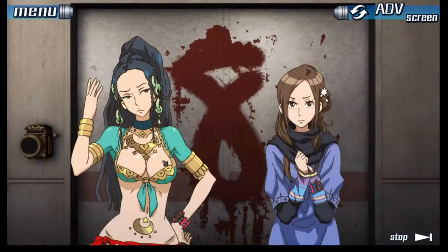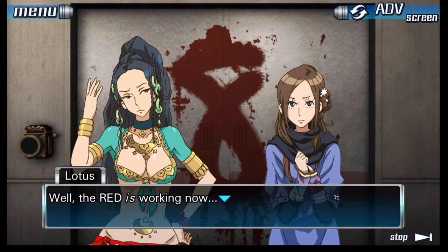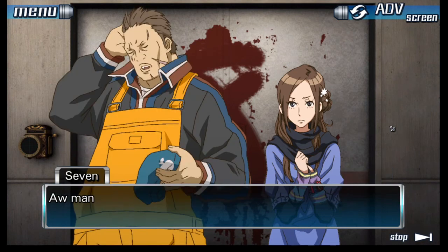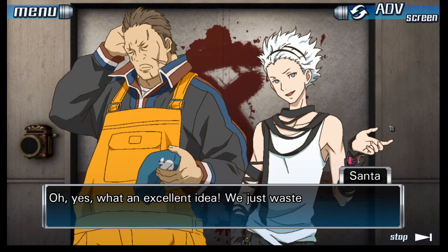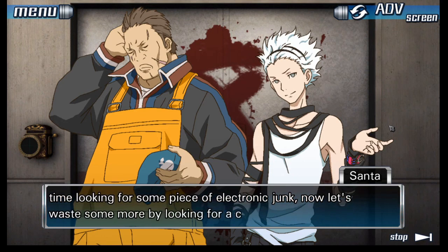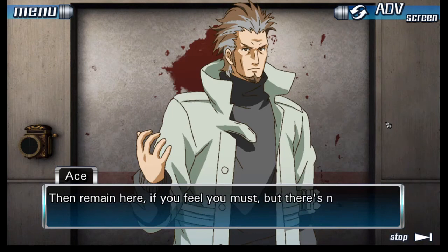What should we do now? The RED is working now. No! We're not leaving two people behind! We should go look for them! Oh man, this ain't good. What an excellent idea — we just wasted a bunch of time looking for some piece of electronic junk, now let's waste some more looking for a couple of idiots. Then remain here if you feel you must, but there's no time. We've only five hours left.